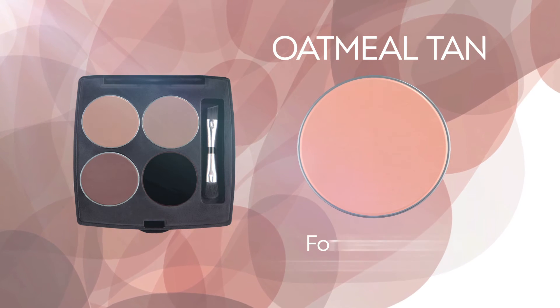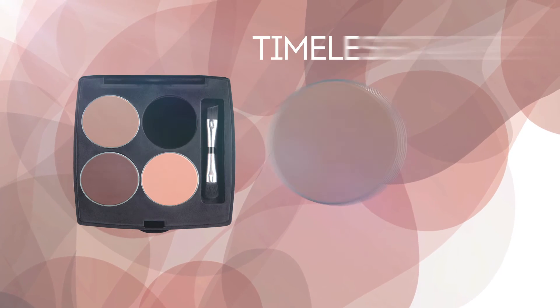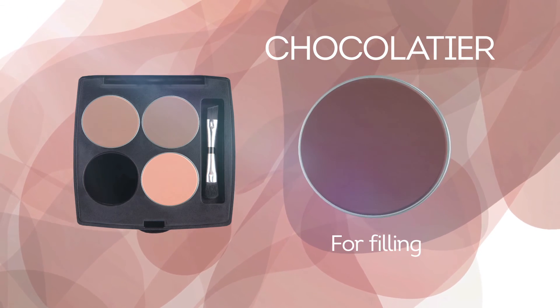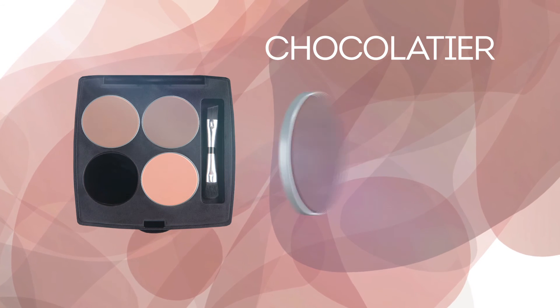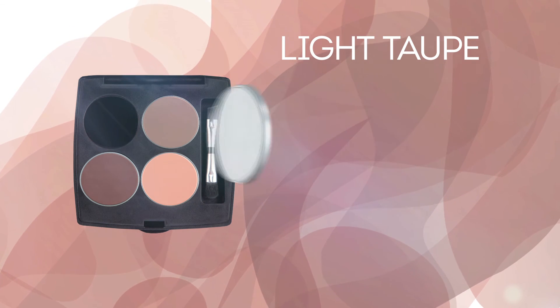The first shade, Oatmeal Tan, is a great semi-opaque shade for blending and transitioning. Timeless Taupe is a warm brown shade perfect for contouring. Chocolatier is a dark creamy brown shade that works as a wonderful filler. Light Taupe offers an exotic brown shade for filling and blending.